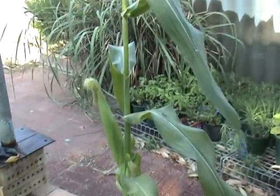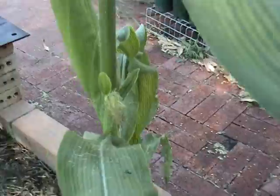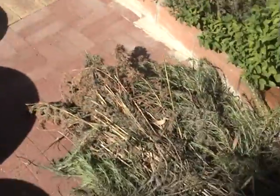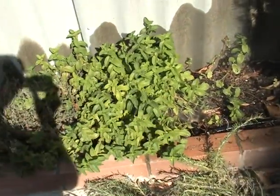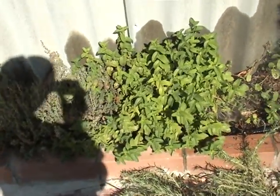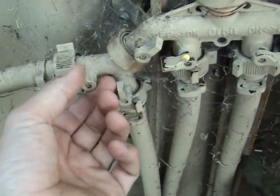This corn here is doing okay — got one cob coming along nicely and another small one just on the side, so that's very good. Over the other side, I've done a fair bit of cleaning up. The rosemary needed to be sawn back here — it was taking over and smothering the mint — so I've shaped it and cut it back.